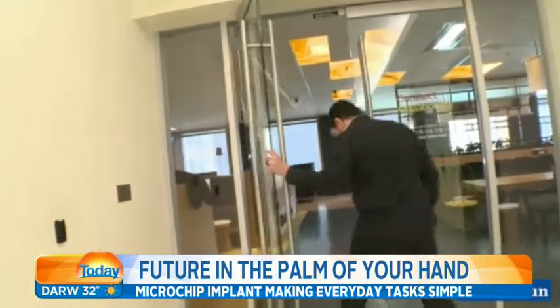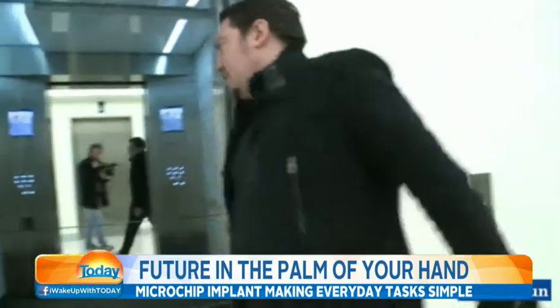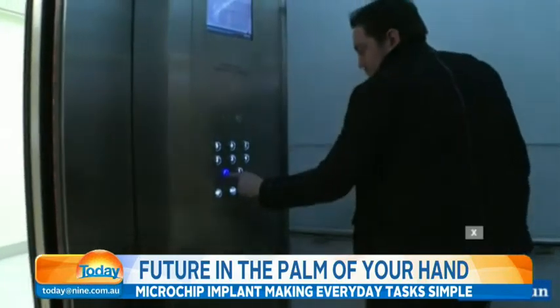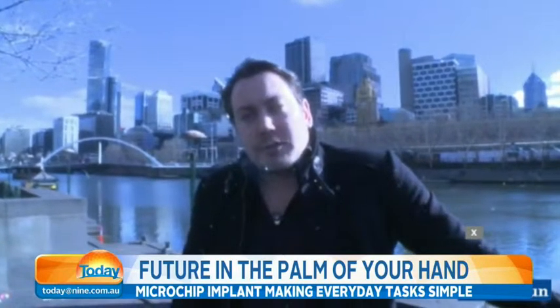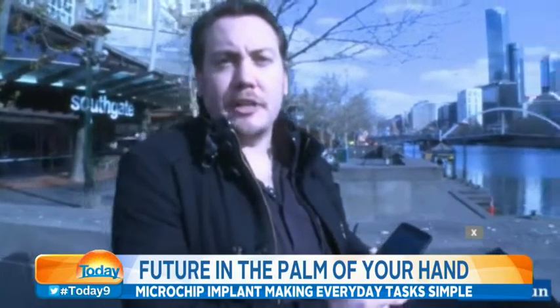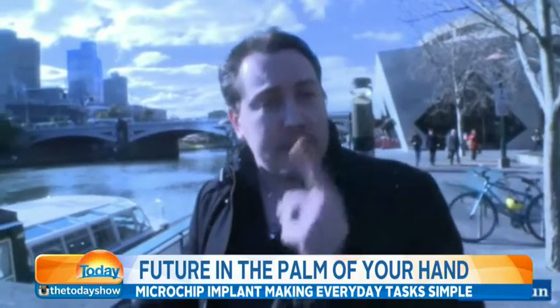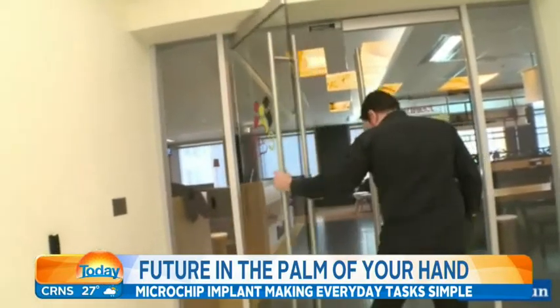We've seen the video you've made showing that in action — how do you work the lift? That's actually a secure lift, which means any time you want to go to a different floor you have to swipe your ID pass. If you've got it hanging from your neck, it means doing this awkward little dance where you've got to crouch down, and if you've got a tray of coffee it makes it extremely awkward.